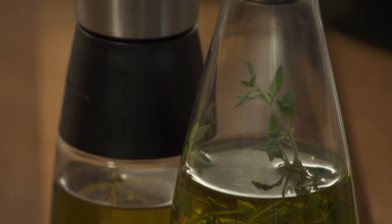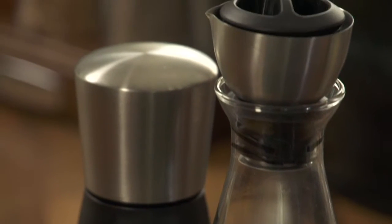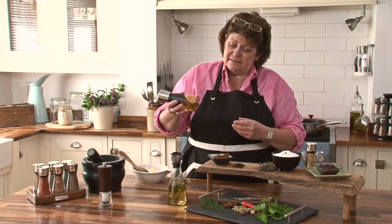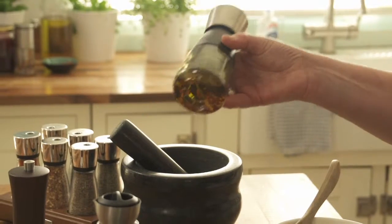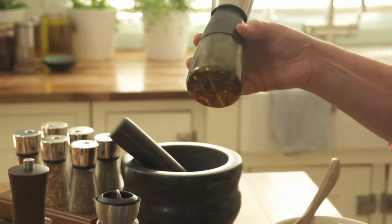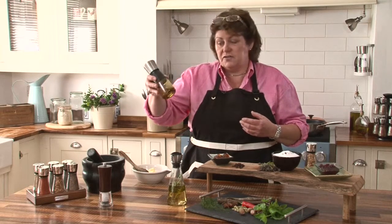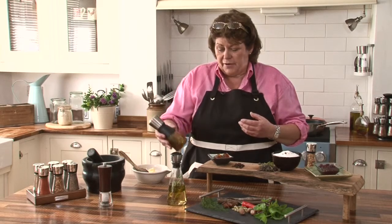Here are some very simple ways of actually adding a dimension to your cooking. In this mister I've added some chilli flakes, so with that standing at the side of the cooker you're instantly, without really even thinking about it, adding some chilli and some heat to your dish. It will keep for ages because they're dried, so there's no worry about a fresh chilli going off.